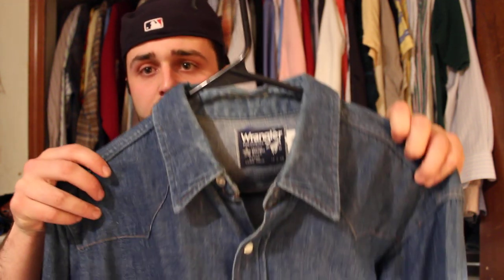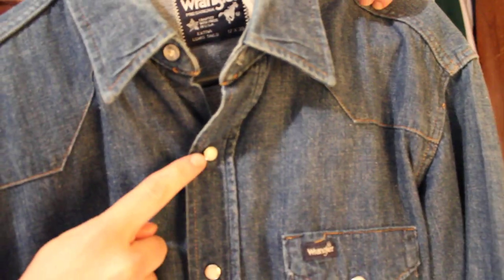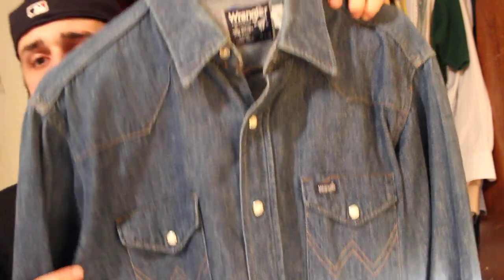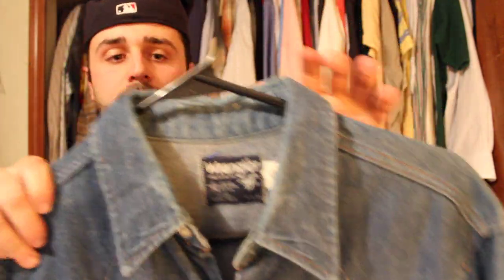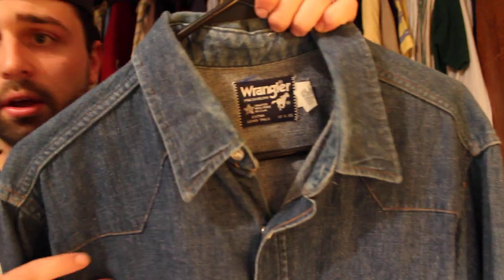Next item is a really cool find — a vintage Wrangler pearl snap denim shirt. You can tell it's got the pearl snaps, Wrangler branding, double front pockets, extra long tails, pre-shrunk. Seen these going on eBay for about $35 to $40. I spent about $2 to $3.99 on that.